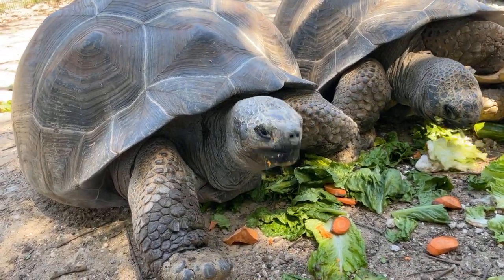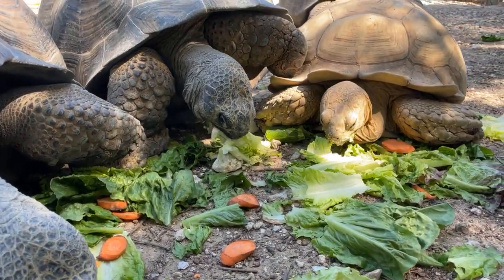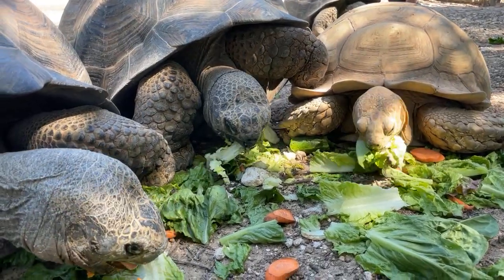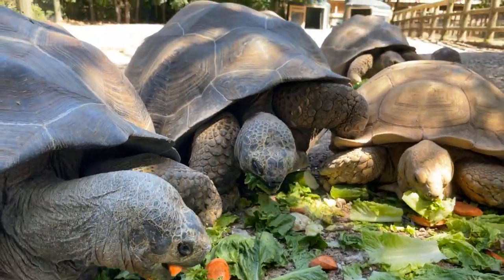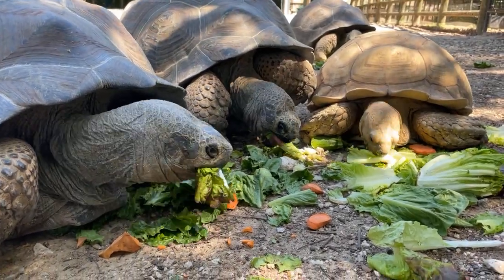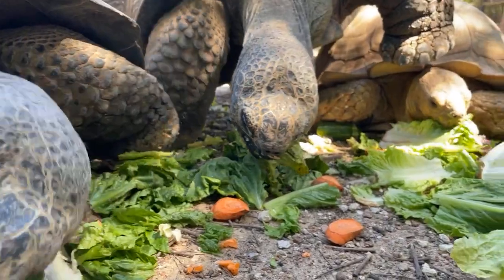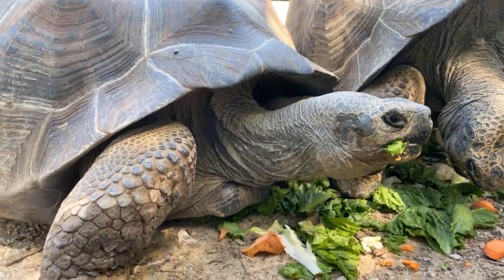A Galapagos tortoise's shell can get about 4 to 6 feet long. I would guess front to back on ours right now are about 2 and a half to 3 feet. Tortoises do not have teeth — they use something like a beak to chew up their food. They have very sharp, strong jaws and thick, tough tongues, so they can actually eat cactus that still has spikes on it.